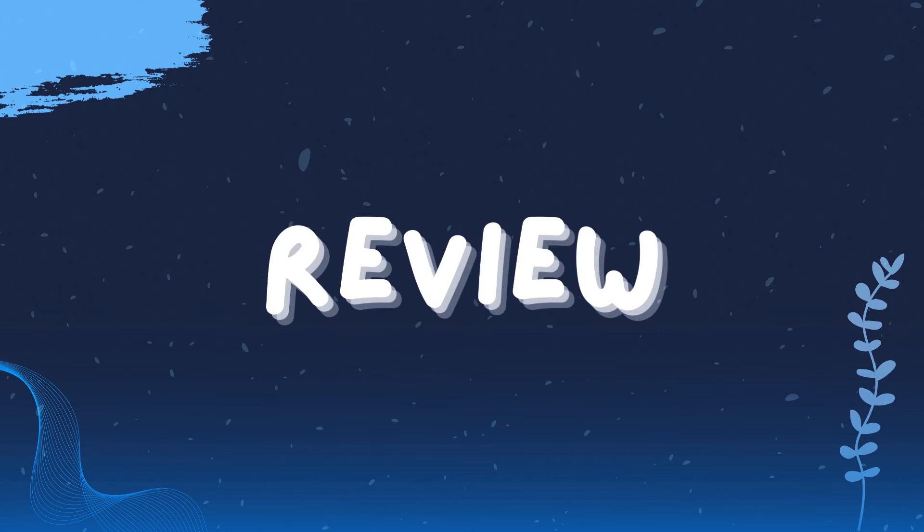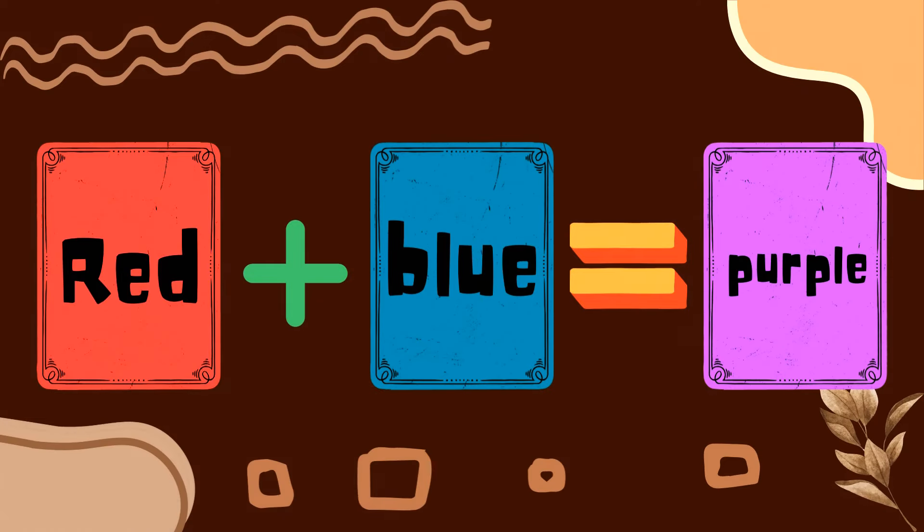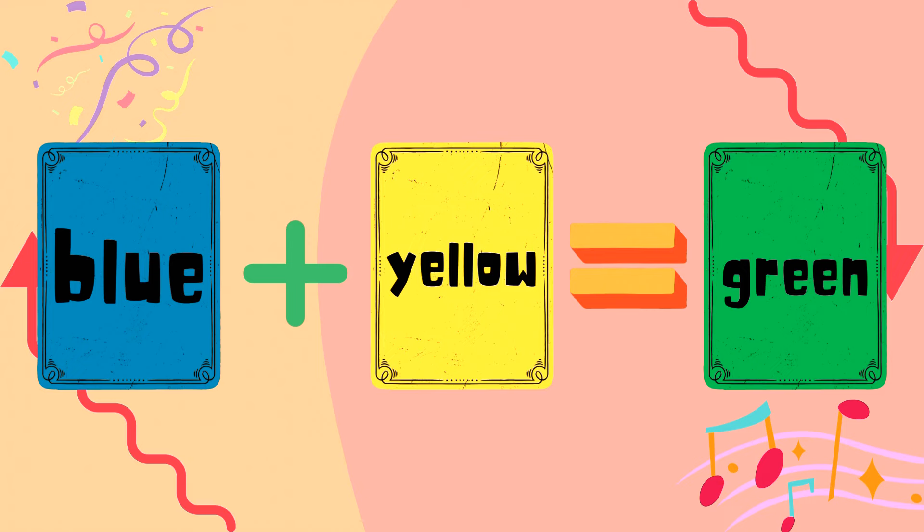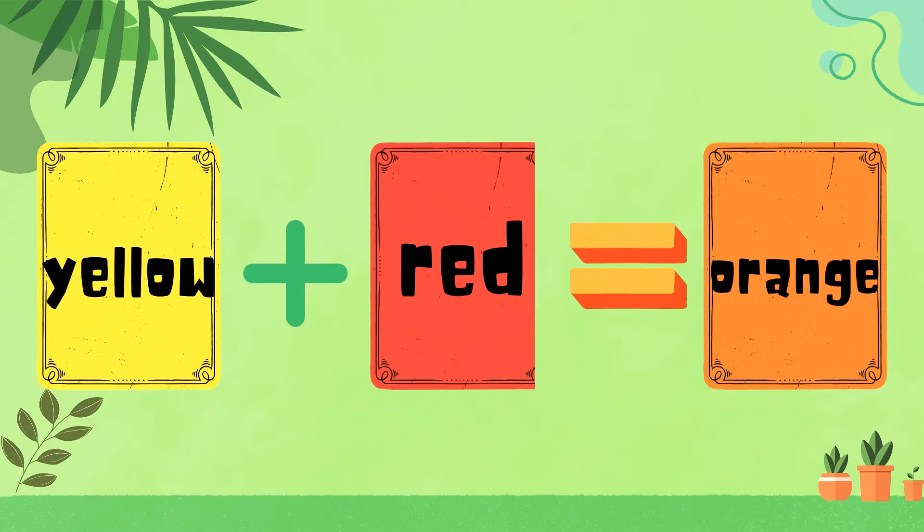Let's recap our color mixing: by mixing red and blue, we get purple. By mixing blue and yellow, we get green. By mixing white and red, we get pink. By mixing yellow and red, we get orange.